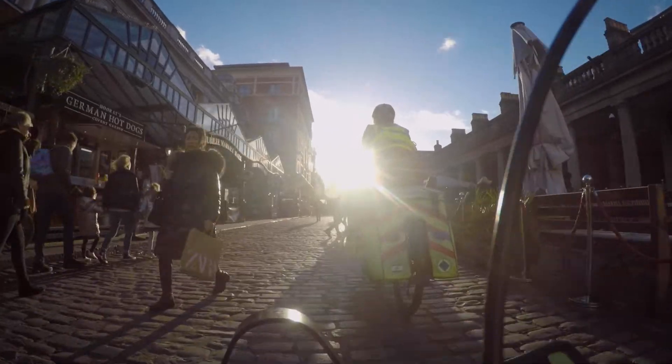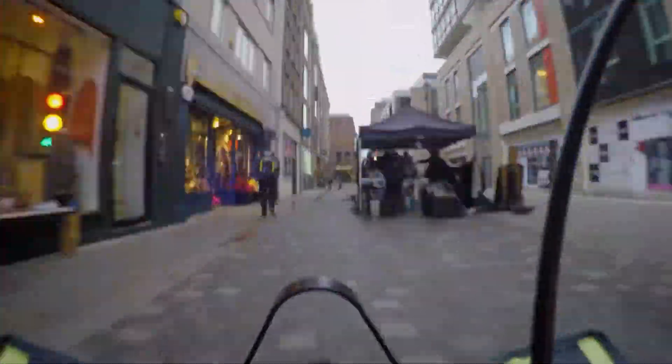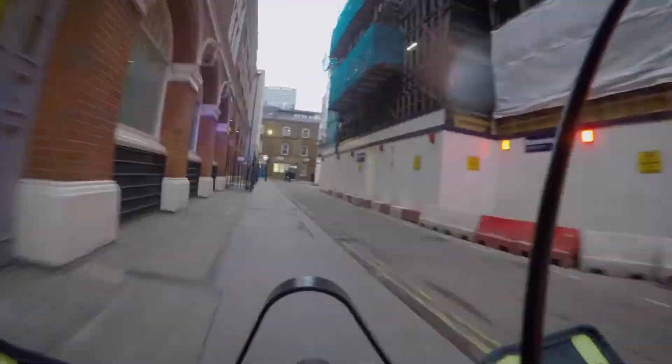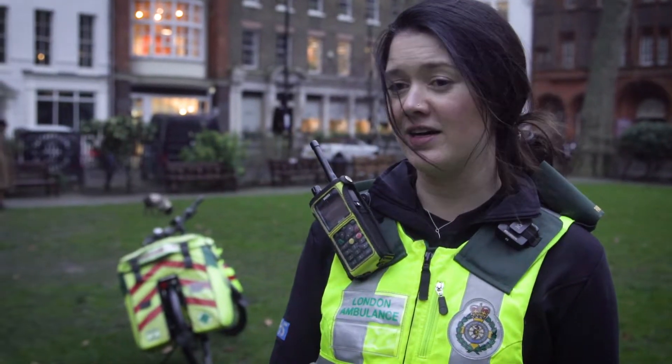It's great being on a bike and being outside all the time, being out amongst people, in parks, in gardens. We can get through pedestrian places very, very quickly — like Leicester Square or train stations, underground stations, bus stations, shopping centres — places where an ambulance can't get to, we can get to very fast.